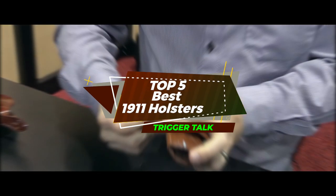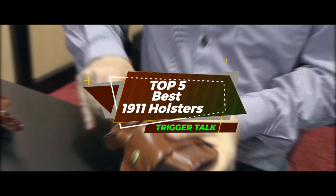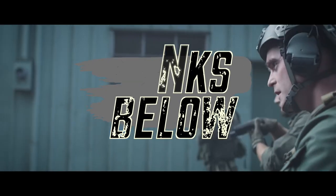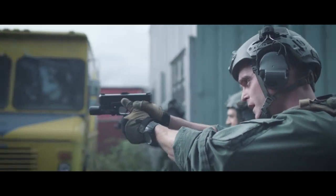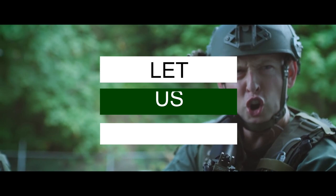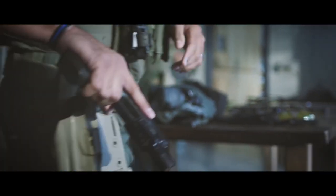There you have it — our top 5 best 1911 holsters on the market. Check out the links in the description below for detailed information and the latest pricing. If you thought this video was helpful, please smash that like button and consider subscribing. If you didn't, let me know why in the comments below. Thanks for watching, and I'll talk to you in the next video.